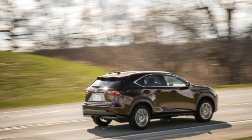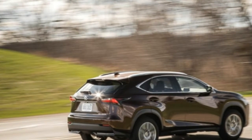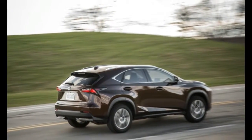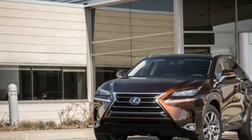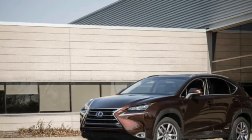The front-wheel drive NX300H gains the buyer significantly improved fuel economy at the expense of some performance — a fair trade-off for a hybrid. Which brings us to the all-wheel drive NX300H, which sits atop the NX heap in price, and price alone. How can the priciest NX not be the best?